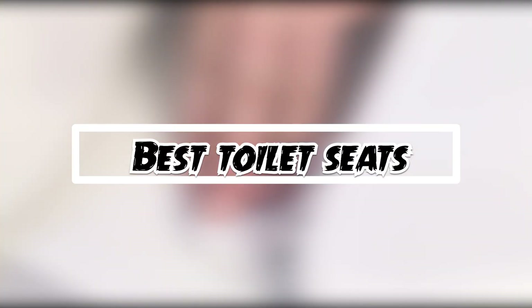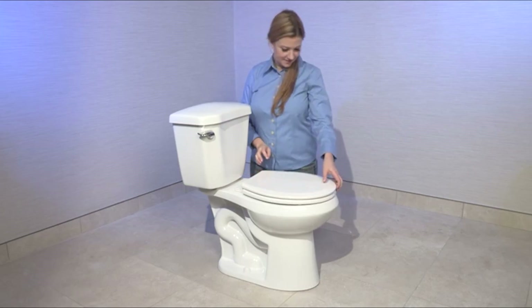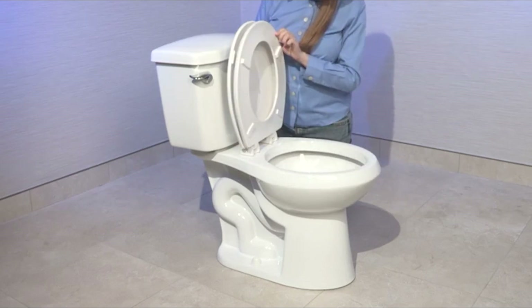If you want to get good quality toilet seats according to your needs, then watch the video till the end and then decide. So let's get started.